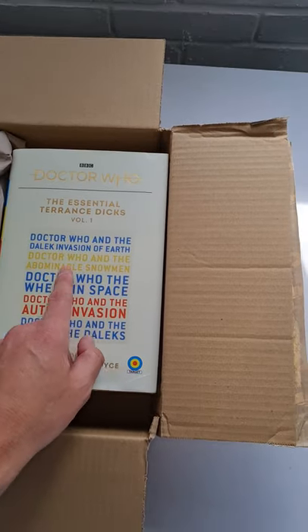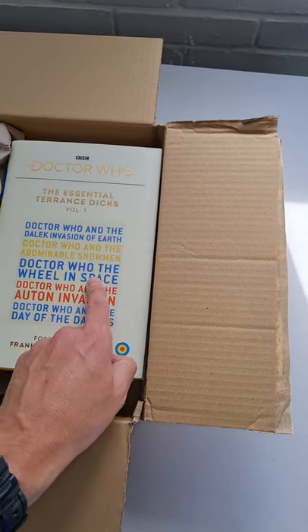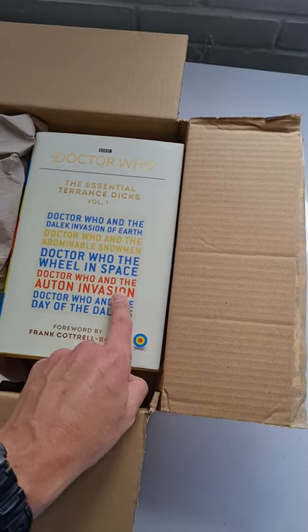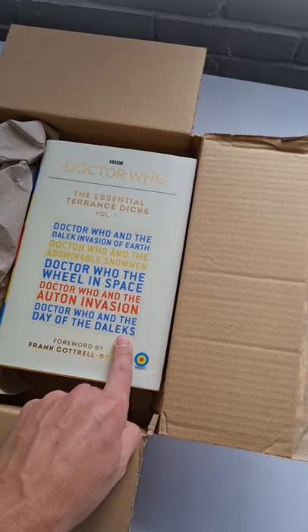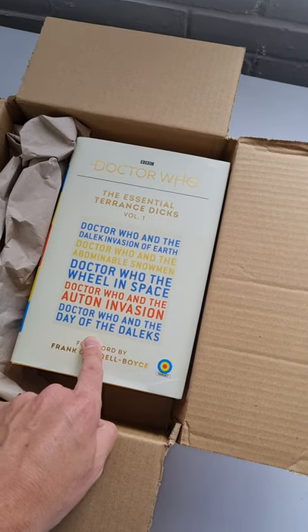We've got Doctor Who and the Dalek Invasion of Earth, Doctor Who and the Abominable Snowmen, Doctor Who and the Wheel in Space — which is a rare Target novel, so that was included because it's very hard to get hold of — Doctor Who and the Auton Invasion, which was his first Doctor Who novelisation, and Doctor Who and the Day of the Daleks, which is a great novel. It was actually the first Doctor Who novel that I ever read.